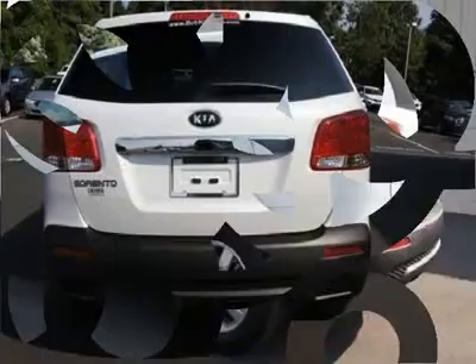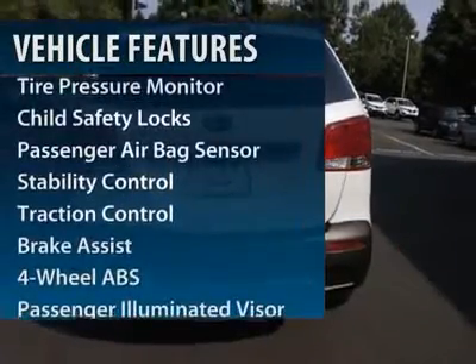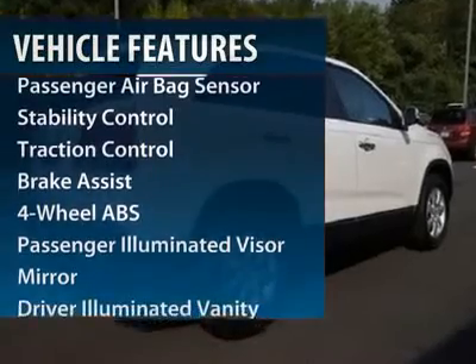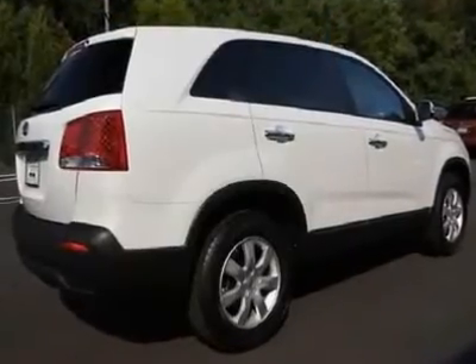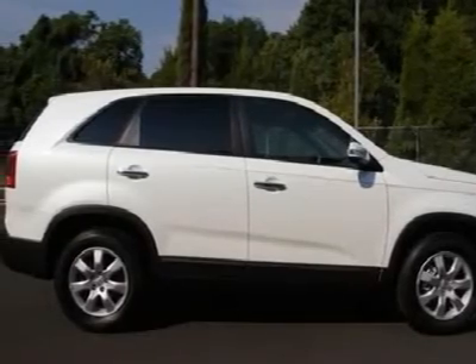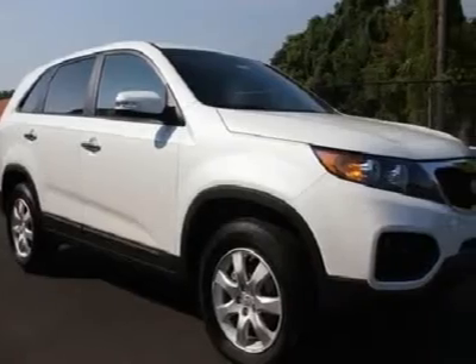Here are some of this vehicle's great options: stability control, traction control, steering wheel audio controls, four-wheel ABS, air conditioning, power steering, adjustable steering wheel, keyless entry, cruise control, and four-wheel disc brakes.